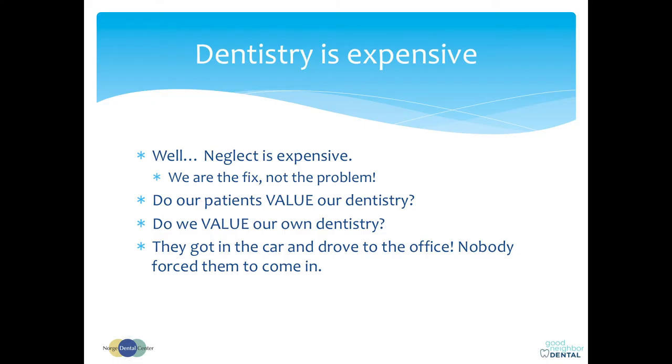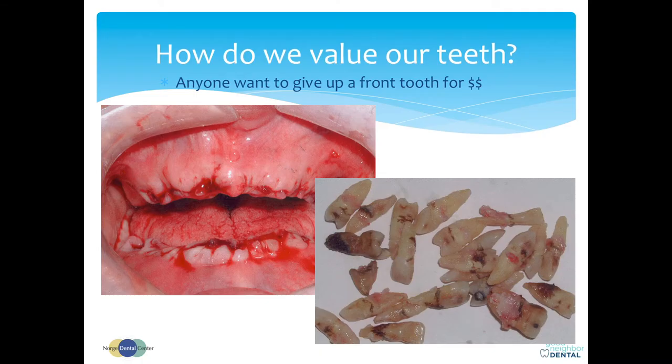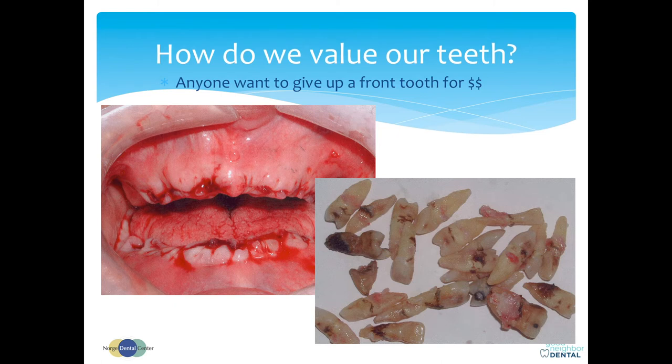Do your patients value dentistry? Well, they got in the car and drove there. Nobody forced them to come in. So if they got in the car and drove there, it means they made a choice to come to you, which means they must have some value on it — now it's your job to improve it. Is anybody willing to give up a front tooth for a few dollars? If I offer $10,000 in a big group of 500 people, I still get zero hands raised. Nobody wants to lose a front tooth even if it's replaced with an implant. Because we have a very high value on our teeth.